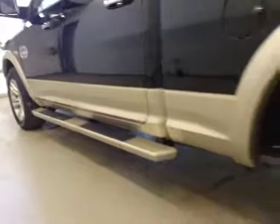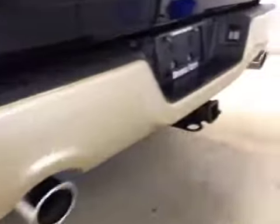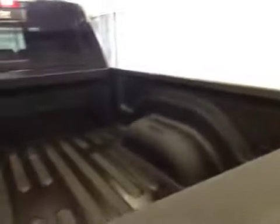Comes equipped with tube running boards, 20-inch rims, fender flares and mud flaps, rear parking sensors, trailer tow package, backup camera, and spray-in box liner.